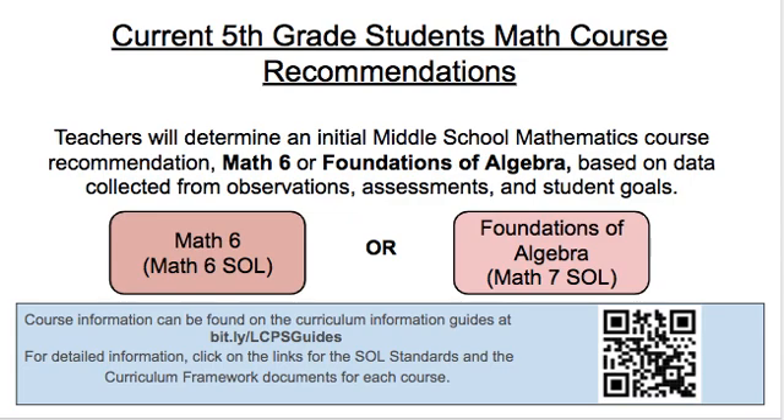Our current 5th grade students are going to need an initial math course selection. Teachers will be providing a recommendation for Math 6 or Foundations of Algebra based on data they've collected from observations, assessments, and student goals. To learn more about these courses, use the QR code or the bit.ly on the screen, where you can view the SOL standards and the curriculum framework for each course.